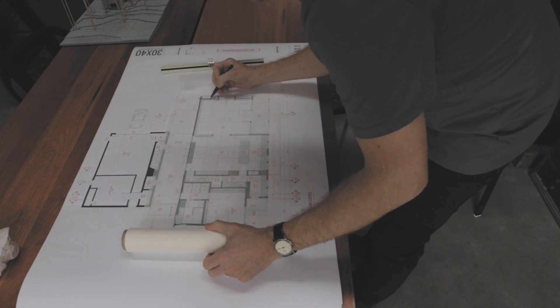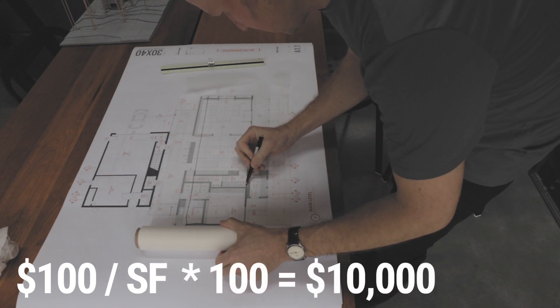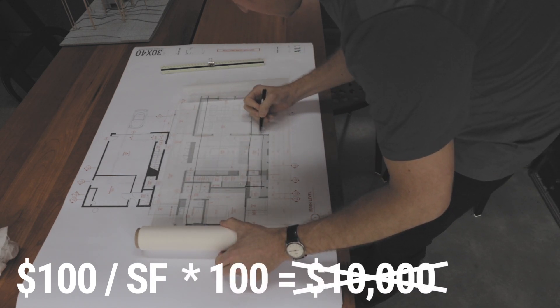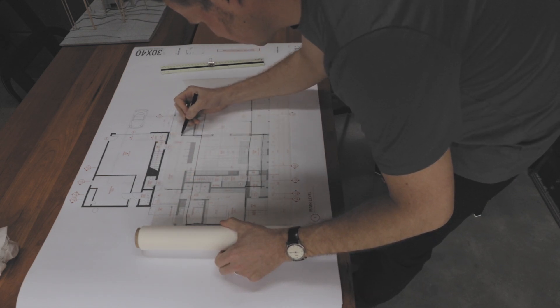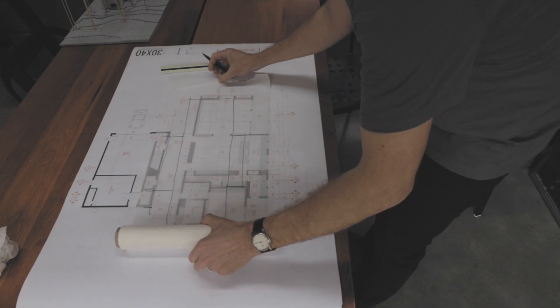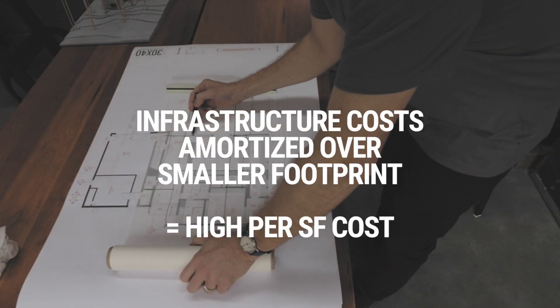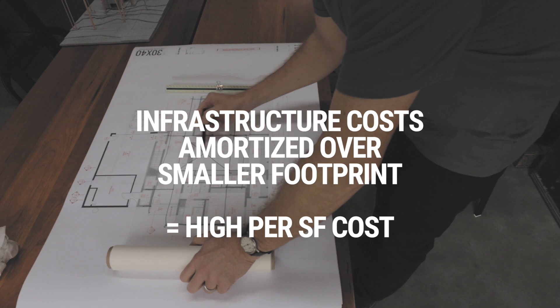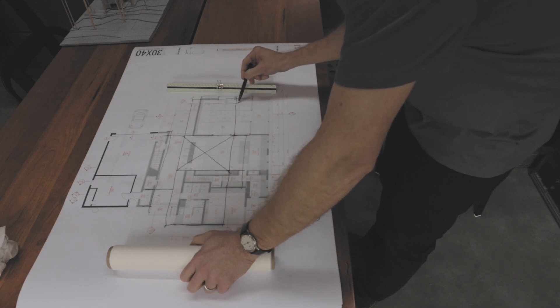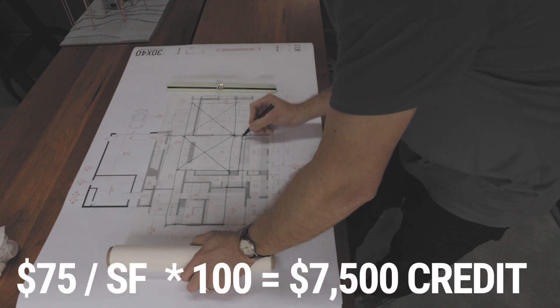Let's say, for our example's sake, that we're able to build for $100 per square foot based on this estimate. If we trim 100 square feet, we don't automatically save $10,000. As the building square footage goes down, the remaining square footage tends to go up in price, because we have certain infrastructure costs — kitchens, bathrooms, a heating plan, a foundation. As you reduce square footage, you might only get a $75 per square foot credit back.